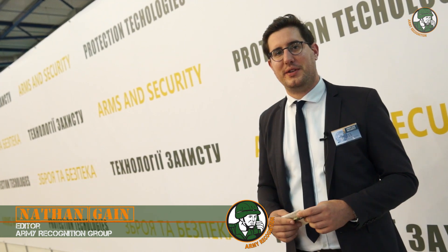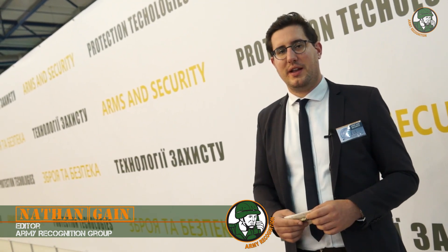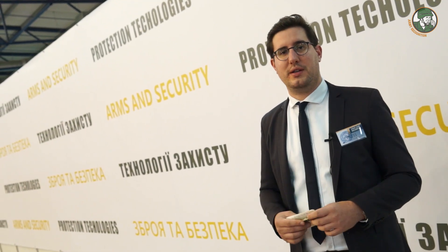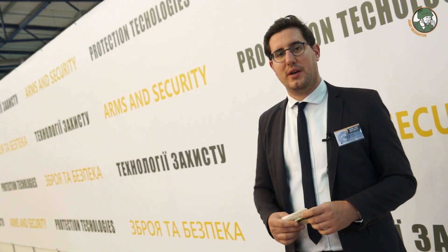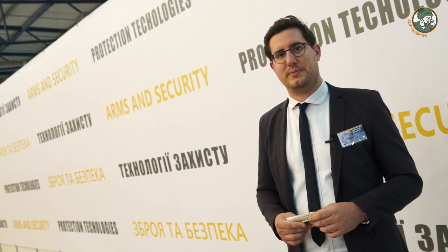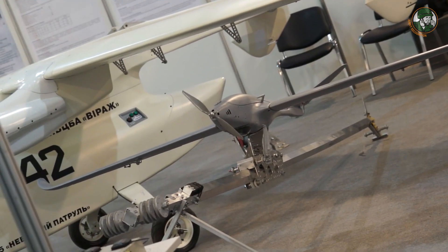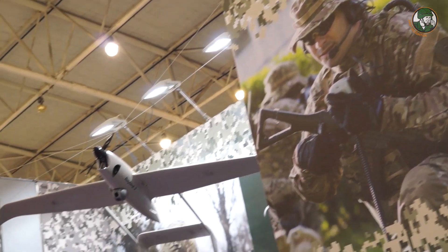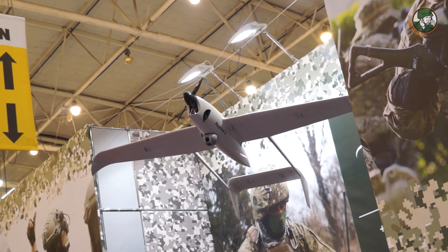It's already day three here at the Armed Security Defence Exhibition in Kiev. As you may know, three years ago when the war began in the east of Ukraine, the country's armed forces had a critical need for unmanned surveillance systems. That's the reason why some volunteers joined their know-how to create and propose new unmanned platforms, some of them being introduced for the first time this week in Kiev.